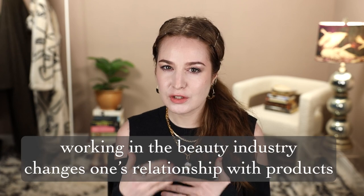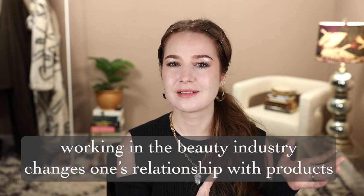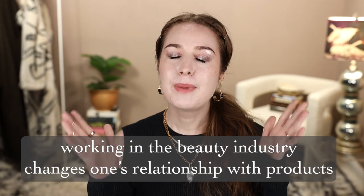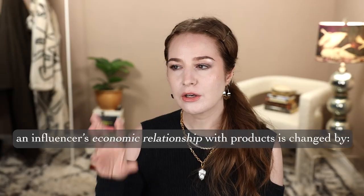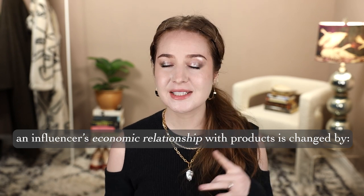So what's the problem? Part two: the problem. One of the things I've learned over the past five years is that working in beauty in the 21st century changes a person's relationship with beauty products. Those of us on this side of the screen filming declutter content — many of us are seeking a balance between exuberant love of beauty and a desire for space and clarity, just like many of you are. But for a variety of reasons, our economic relationship with beauty products is different than it is for people watching us declutter.